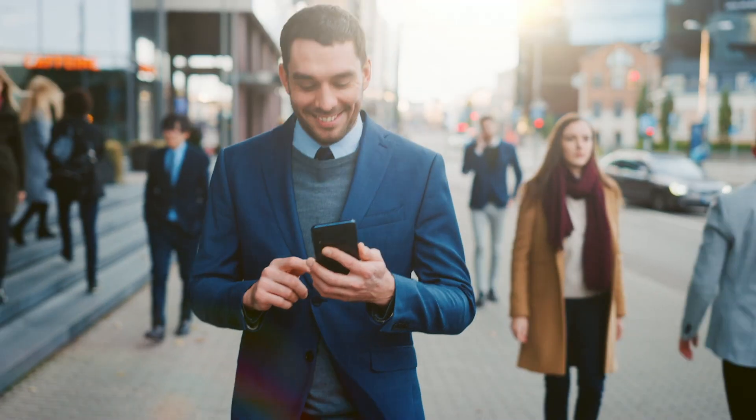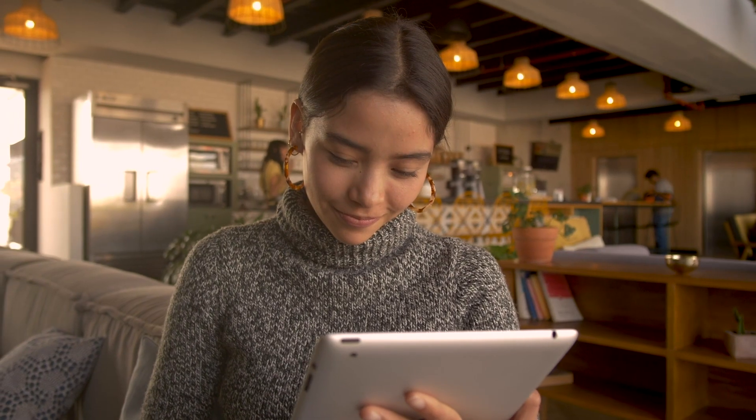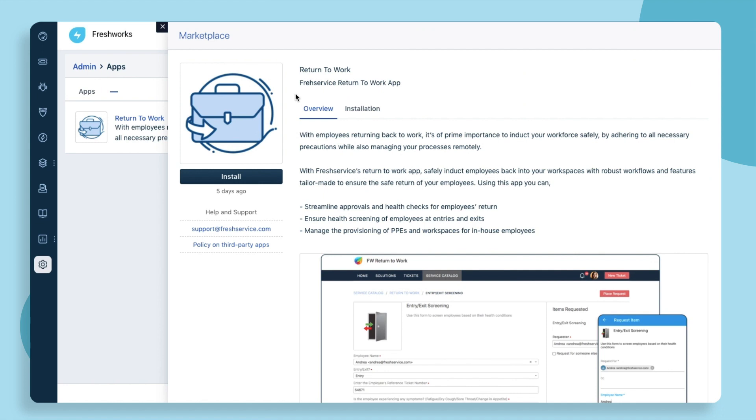As workplaces reopen, companies are gearing up to provide employees with a safe and healthy work environment. With Freshservice's Return to Work Solution, simplify your reopening process to induct employees safely back into your offices.